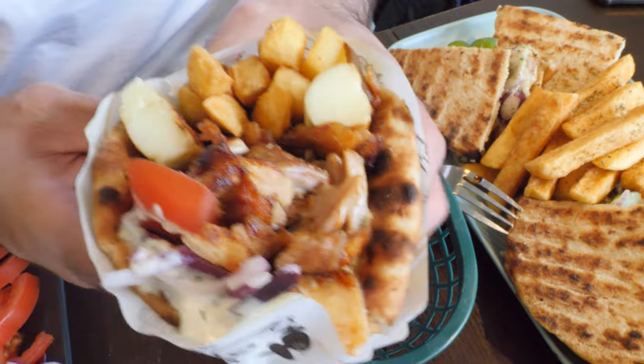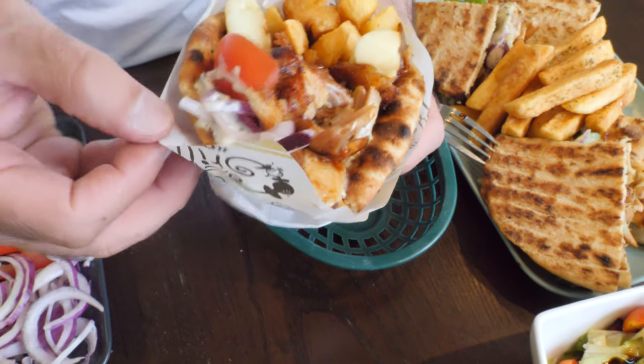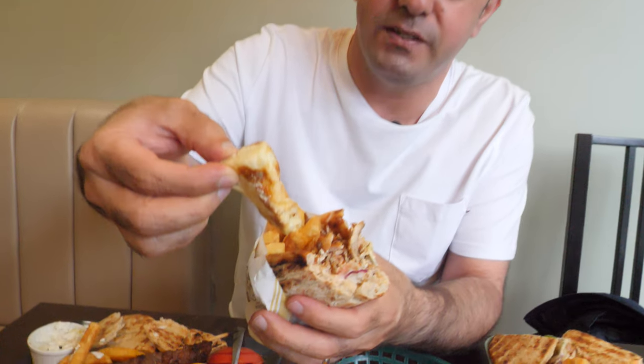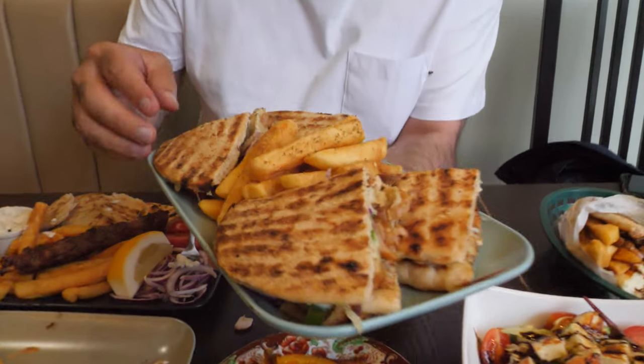Here we have a pita gyros. Look at this one — fresh chicken and the halloumi, chips, and fresh salad. I love the halloumi, look at this, a big piece of halloumi. Amazing, it's such a beautiful combination — chicken, tzatziki sauce, fresh salad, and chips all together. So lovely. Pita gyro is one of the best, always so fresh and full of flavor, a beautiful combination — savory and sweet and crunchy all together.